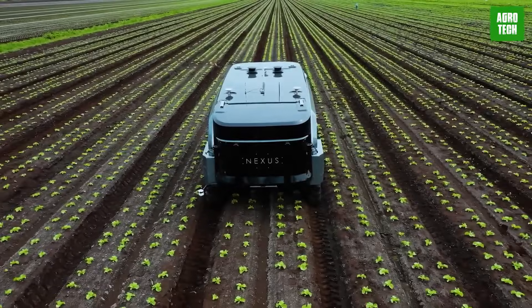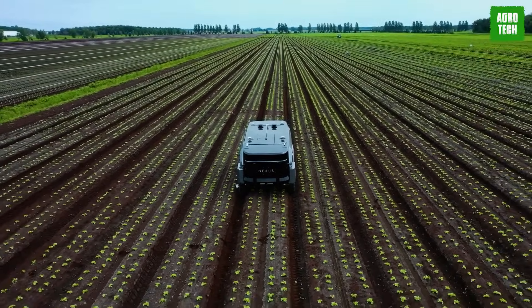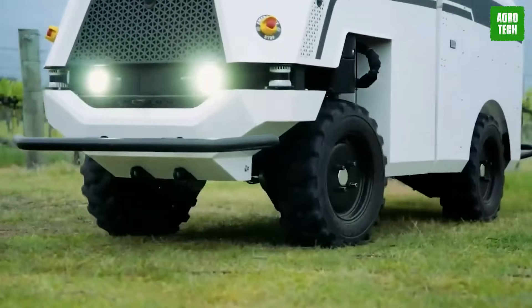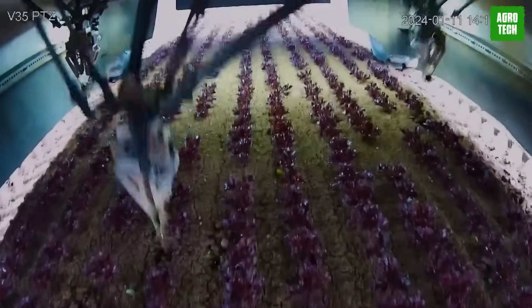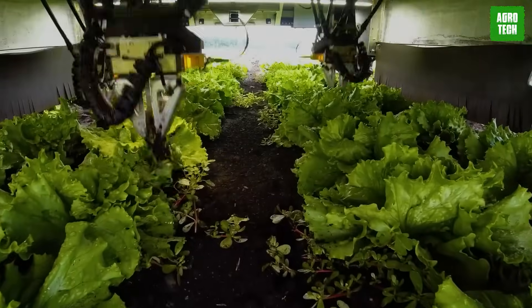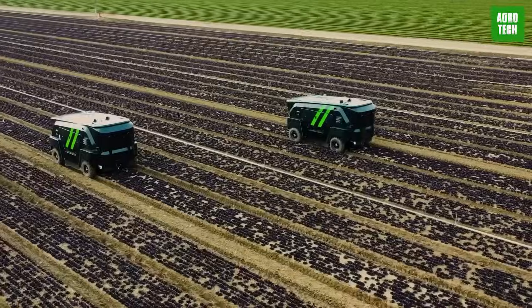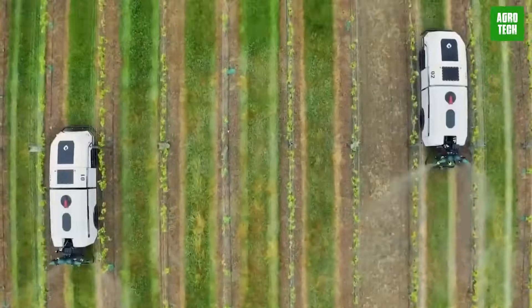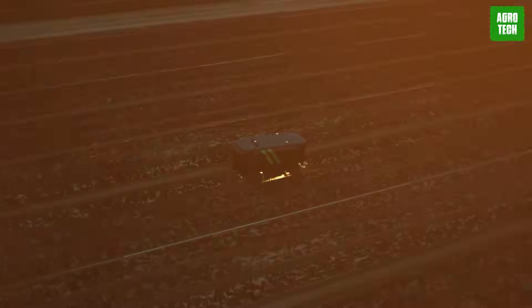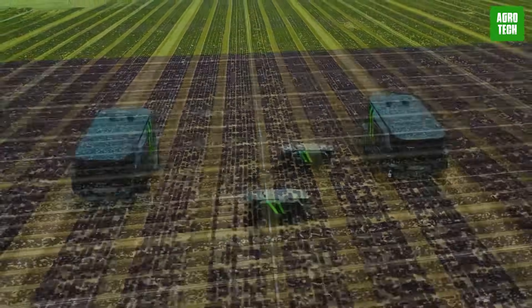Nexus Robotics crafted a nifty weed-pulling robot, affectionately named R2Weed2 — kind of like Star Wars, right? This quirky creation uses AI tech to tell weeds from crops, ensuring it plucks only the pesky plants while letting the good ones thrive. It trundles through fields, diligently uprooting weeds, all while gathering valuable intel on soil health and environmental conditions. With R2Weed2 on the job, farmers can bid farewell to back-breaking weed chores and welcome a future where robots do the dirty work, leaving them to focus on more important tasks.